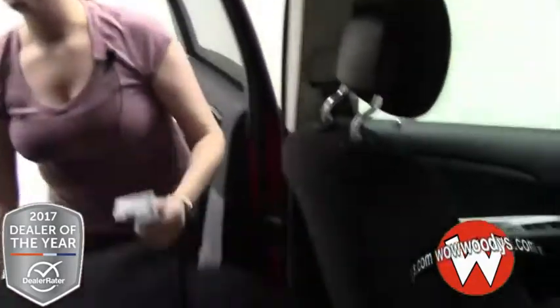You also have your climate controls at the top, and the seats fold down super easily so you can get to your back seat. You can fit two more passengers back there.